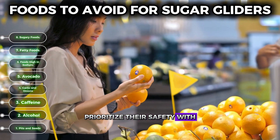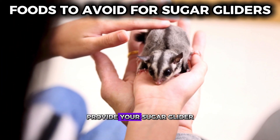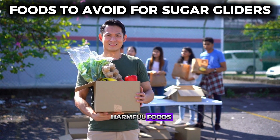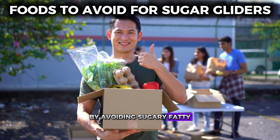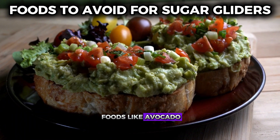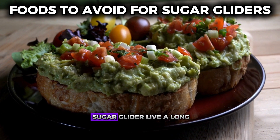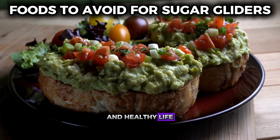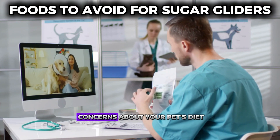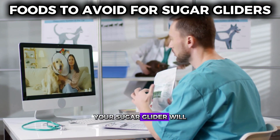Always prioritize their safety with careful food choices. Provide your sugar glider with a diet that is rich in nutrients and free from harmful foods. By avoiding sugary, fatty, and high sodium foods, as well as toxic foods like avocado, garlic, and onions, you can help your sugar glider live a long and healthy life. Remember to always consult with a veterinarian if you have any concerns about your pet's diet.